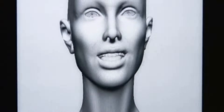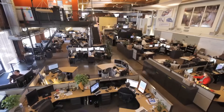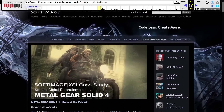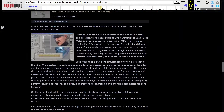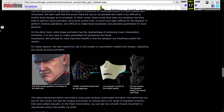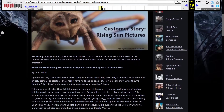But there was a problem: its cost. It cost $90,000 per seat. Back then, 3D software and plugins were expensive, but this one broke all records. It was used to make realistic animations for video games such as Metal Gear Solid 4: Guns of the Patriots, which had realistic facial animation at the time, in addition to movies like Charlotte's Web, 300, and Happy Feet.